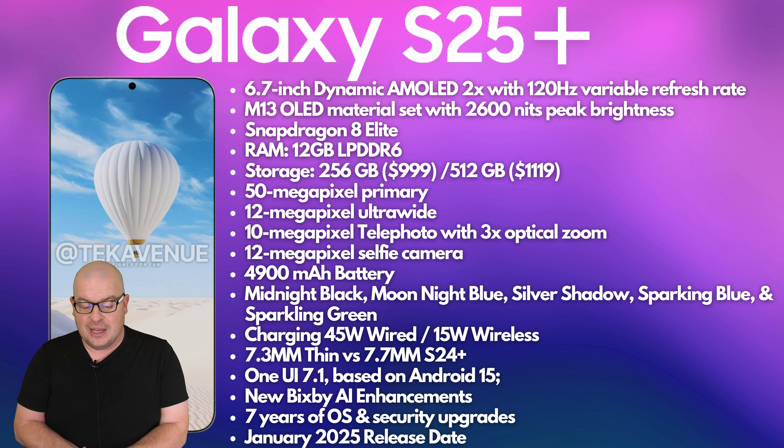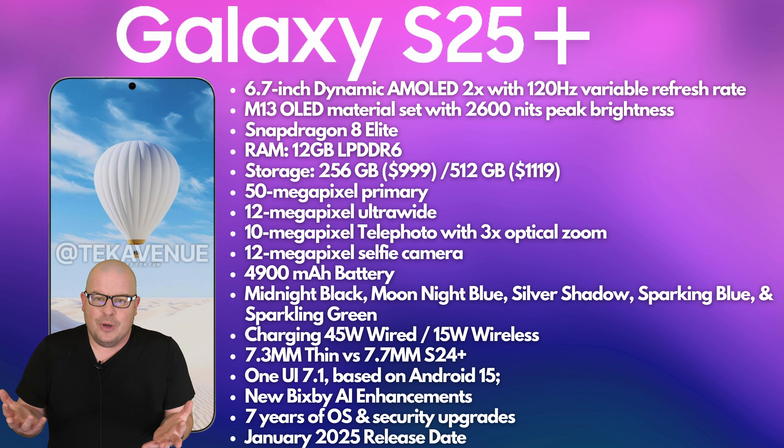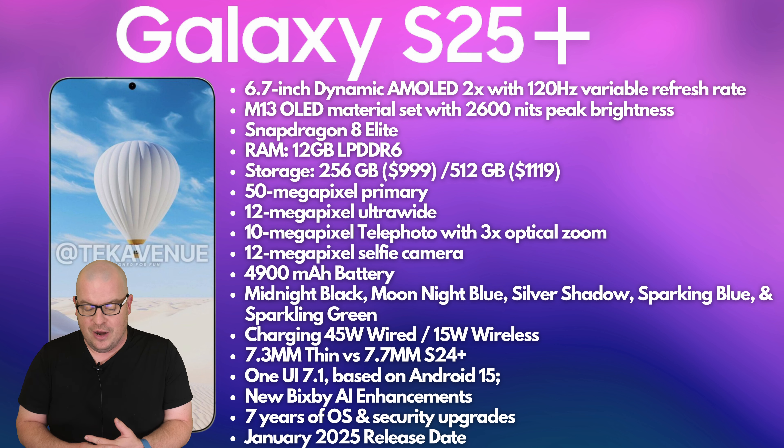Speaking of the cameras, you're looking at 50, 12, 10, and 12 megapixels for the back cameras, and then 12 again on that selfie camera. Kind of what you'd expect. 30X zoom on there as well.